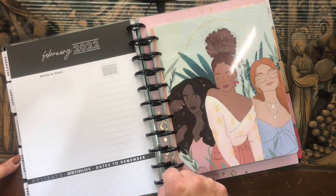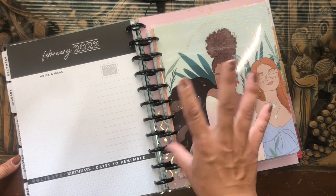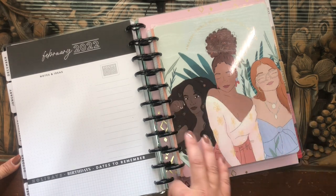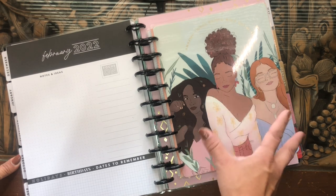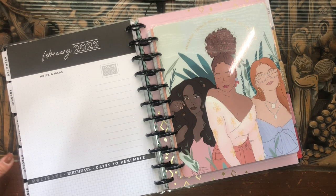Let me know your thoughts in the comments down below. Let me know if you've seen planners at such a high discount at your local Michael's, and if so, let me know what you've picked up. I will see you in my next video — bye!